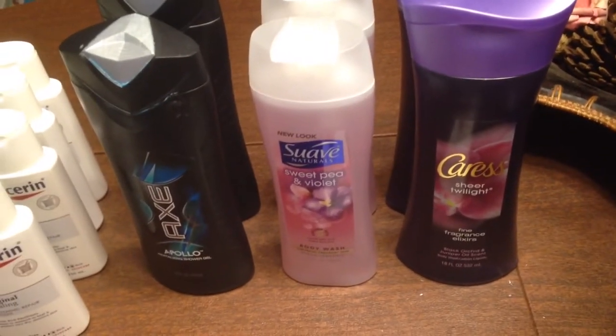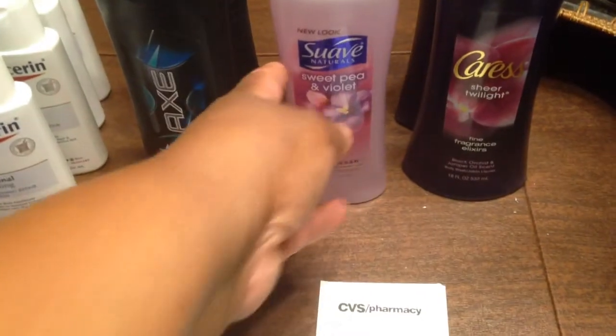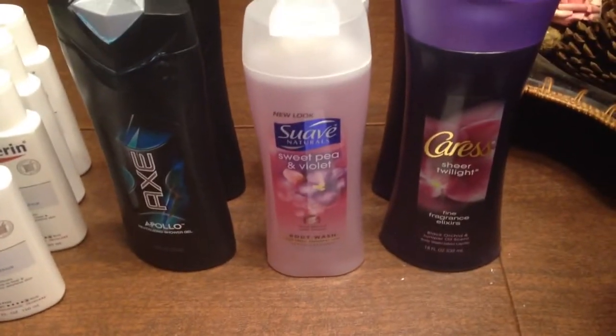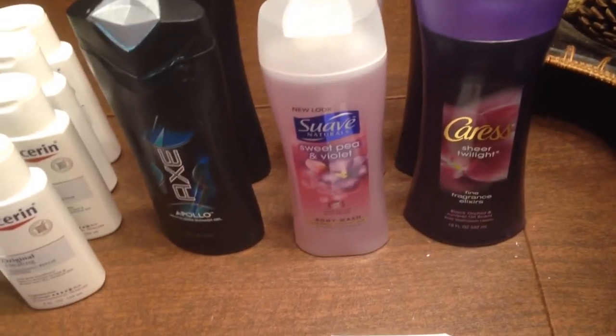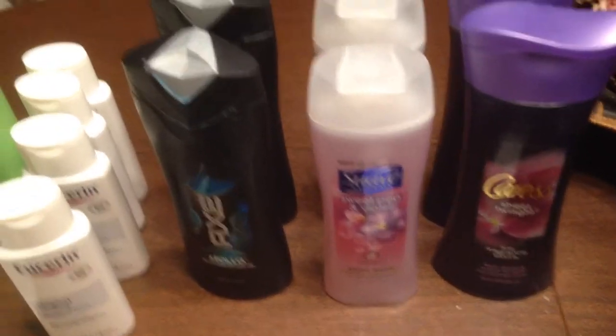Then I bought the Suave, which was $2.87. I absolutely love it — it's so sudsy and makes you feel really clean. One of them is $2.87 and the other one is 50% off, so that's like $1.43.